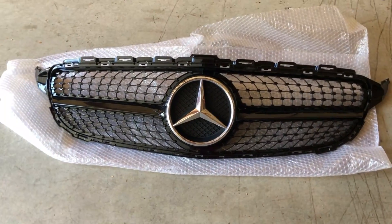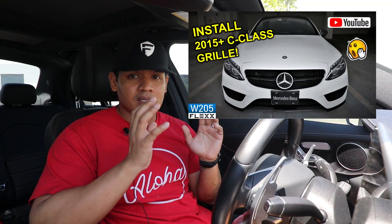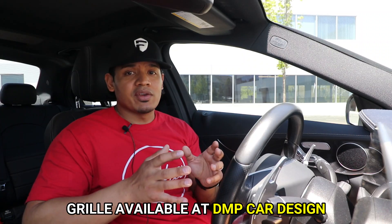So for today's giveaway, I'm going to be giving away a gloss black diamond grille. That grille was featured on my previous video where I showed how to install a grille on a W205. I had two different grilles — one had a camera spot above the actual star, one didn't. The one I'm giving away is the one that didn't have the camera spot.